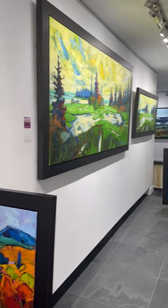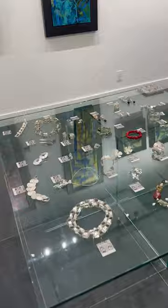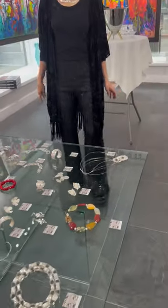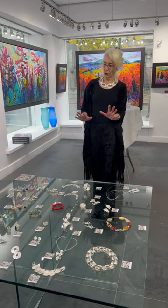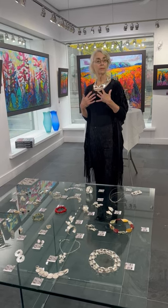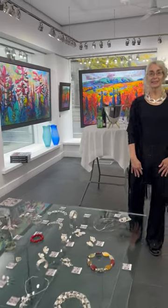Now we switch to Dawn Patterson. Dawn, tell us about your latest collection. My newest collection is called Jardin, which means garden in Spanish, so you'll see floral elements and more colors. It's all either 0.999 silver or 0.950 silver. When I look at a garden it makes me feel the blooming, and when I wear the jewelry it makes me feel powerful — I can feel the energy from the garden. We're glad to have you back from Montreal!